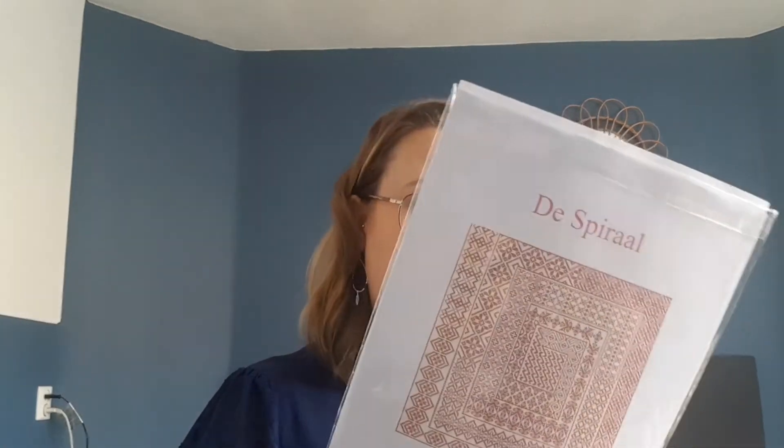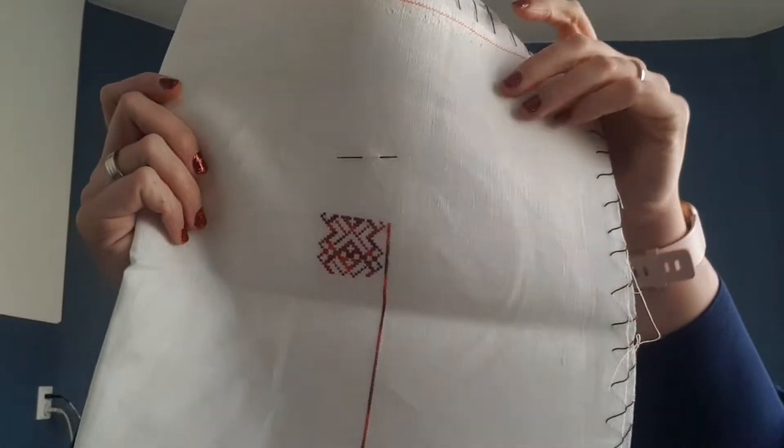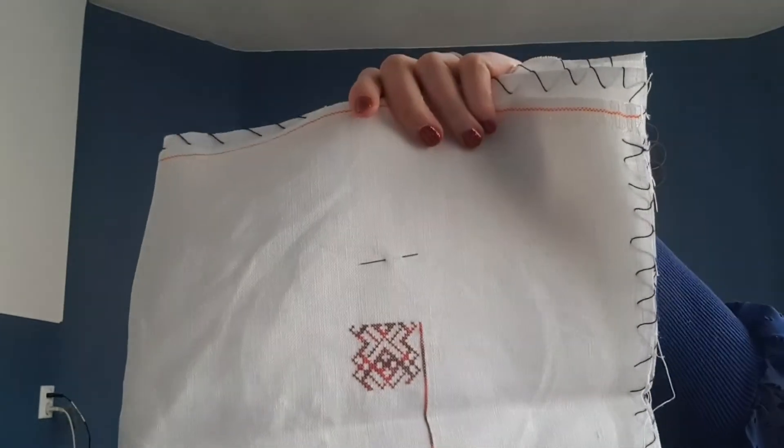This is a chart I bought at the latest Patchwork fair here in the Netherlands. It's called 'The Spiral' by Joke Treibeling, and I'm stitching this on 40 count antique white linen using her hand-dyed threads in the colorway Passion.